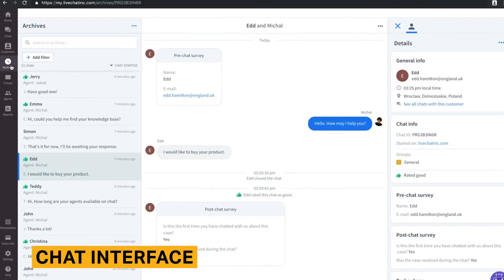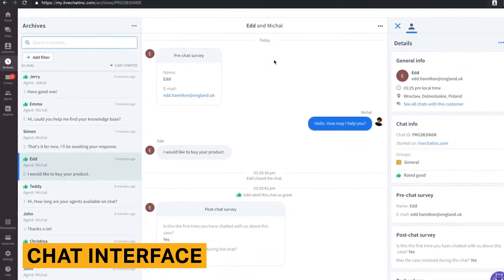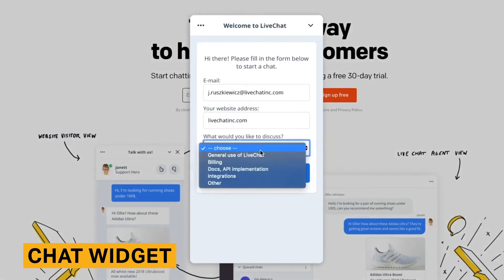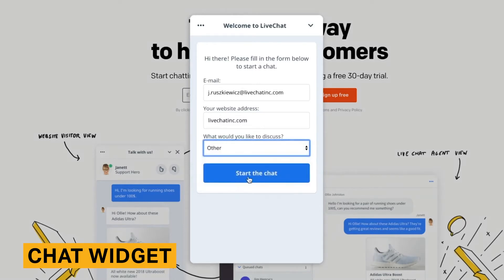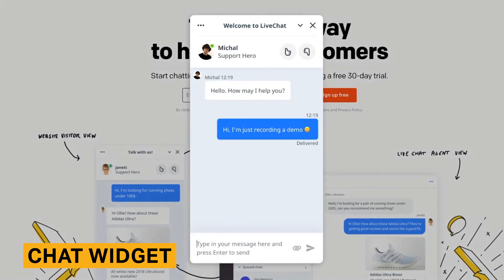LiveChat comes with a variety of features. The chat section is where agents receive notifications and chat with visitors. Current and recently closed chats are shown in the left column, the active chat is in the center, and visitor details are listed on the right. Agents can view items like tickets, chat surveys, and visited pages. The LiveChat widget has a wide variety of customizations, including white labeling, changing the widget's location on the page, and choosing either a smooth or modern appearance.